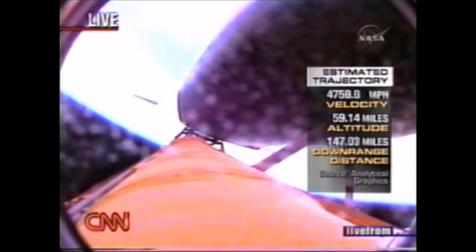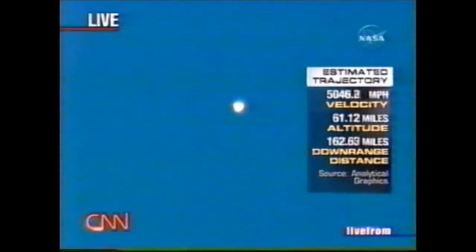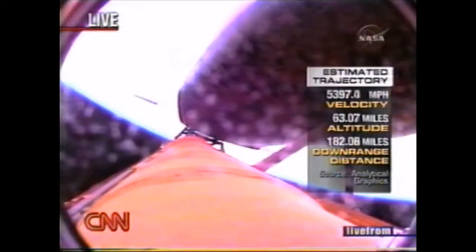Negative return. So if something were to happen now, it means perhaps a transatlantic abort, perhaps going to Moron, Spain, maybe an abort to orbit — which means they would get a lower but at least an Earth orbit. In about a minute we'll hear the press-to-ATO call. They flew a profile with a little less power in the equation, in an effort to avoid kicking off debris where the atmosphere is thickest.